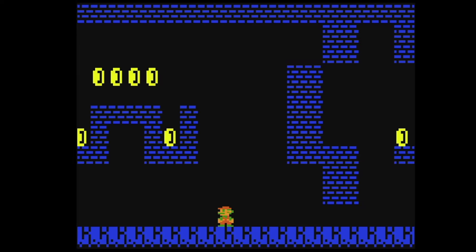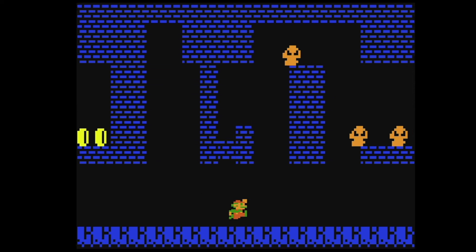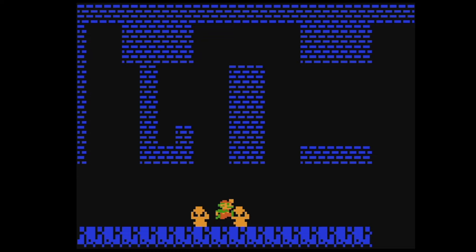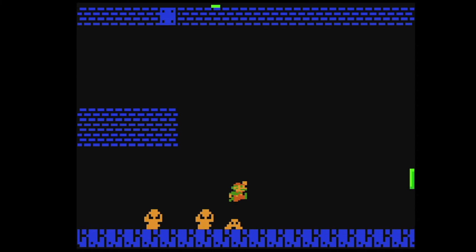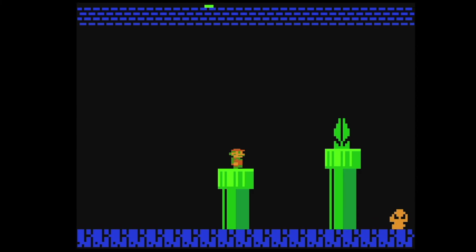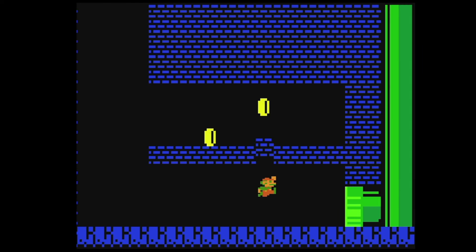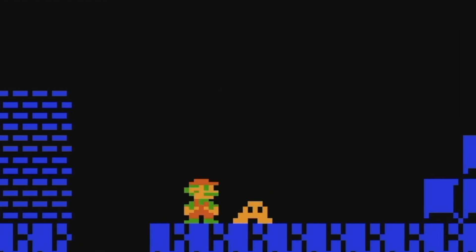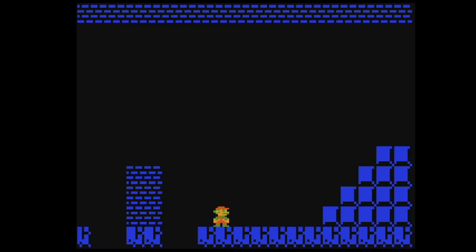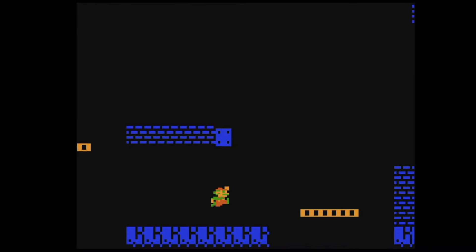This runs at such a good frame rate too, and it controls just like you'd expect — it's very close to the original game. You can go down the pipes and I can't believe how detailed Mario is for as few pixels as it is. That is so interesting. It's impressive how complete this is.